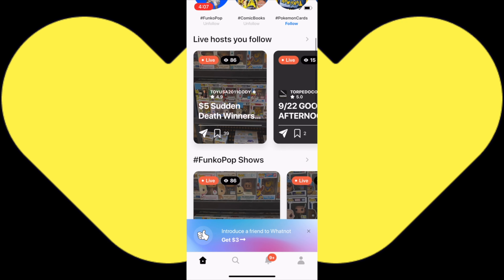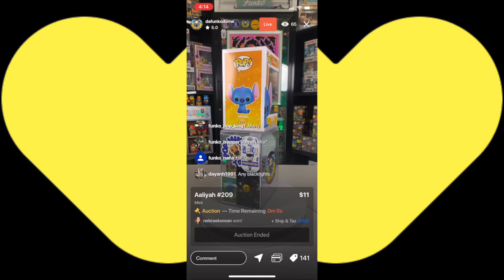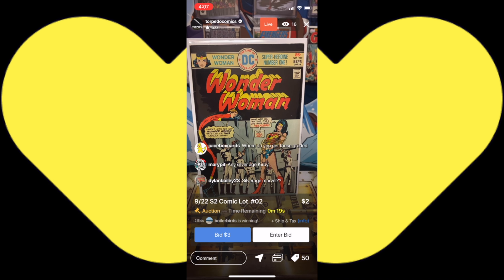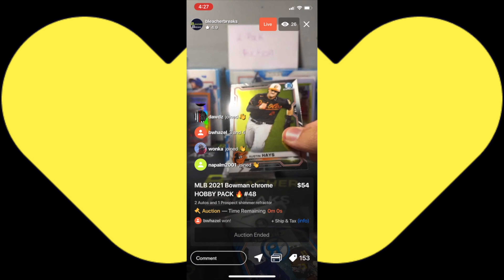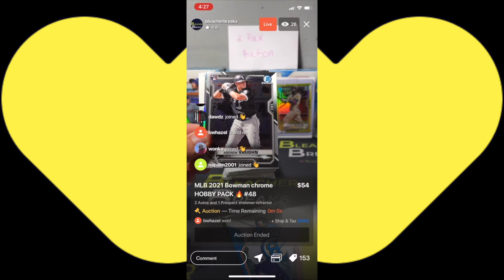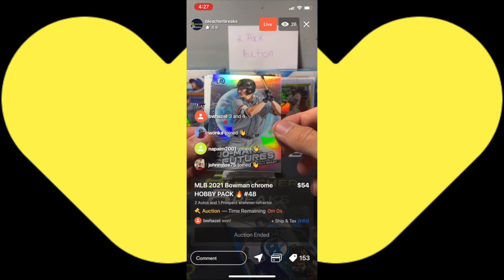This video was brought to you by the Whatnot app. Download the free Whatnot app today and participate in live auctions from your smart device. You can buy Funko Pops auction style, Silver Age and Golden Age comics, Pokemon cards, pack breaks and box breaks, and have sports cards ripped for you live. Download the Whatnot app today and participate in live auctions.